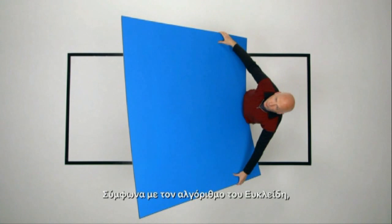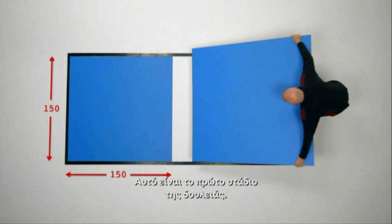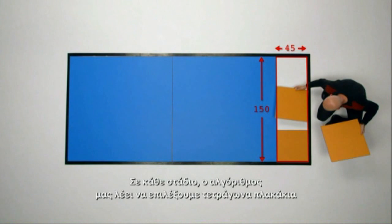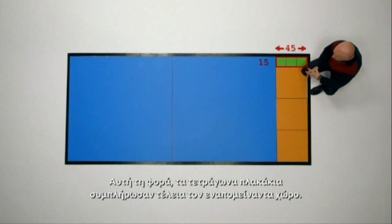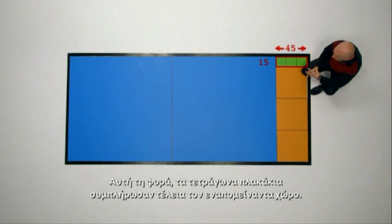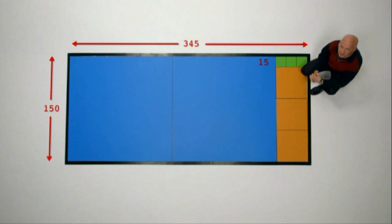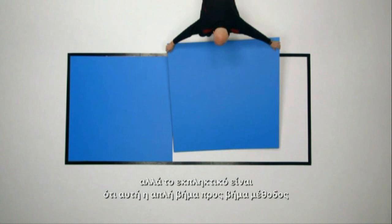According to Euclid's algorithm, we need to start filling the rectangle with square tiles corresponding to the smallest of the two dimensions. This is the first stage of the job. Euclid's algorithm then tells us to do exactly the same thing again with this rectangle. At each stage, the algorithm tells us to select square tiles corresponding to the shortest side of the rectangle. So this time, our square tiles perfectly fill the leftover space. My square tile has dimensions 15 by 15. So Euclid's algorithm tells us that the greatest common divisor of 150 and 345 is 15. The amazing thing is that this simple step-by-step method finds the perfect square tile whatever the dimensions of the floor.